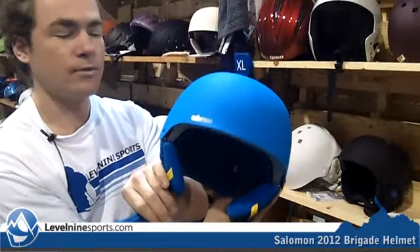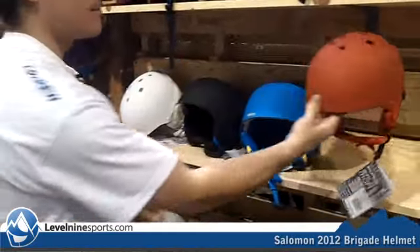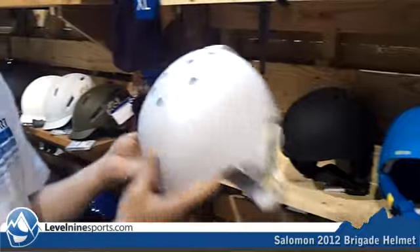We have this helmet in blue, also in a dark bright red, black, and white.